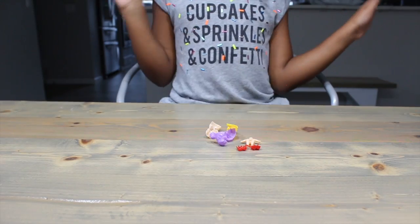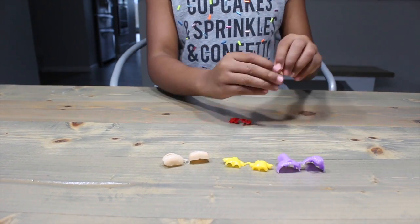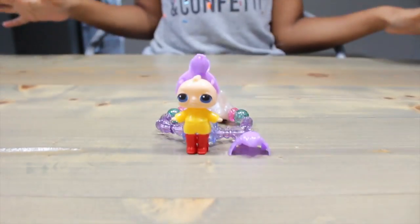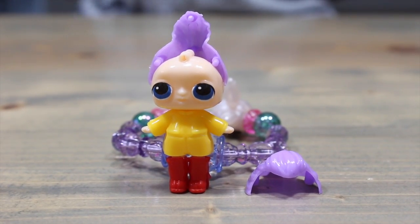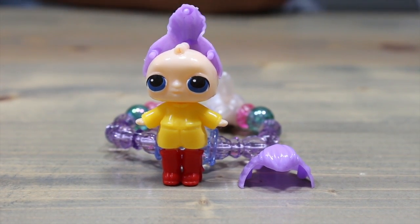We got two head pieces, clothes, two hair pieces, a body, and shoes. I have one word: disaster. Guys, I don't even know what to say. Greetings from outer space. The front of her hair just wouldn't fit, so I gave up. Not my finest moment.